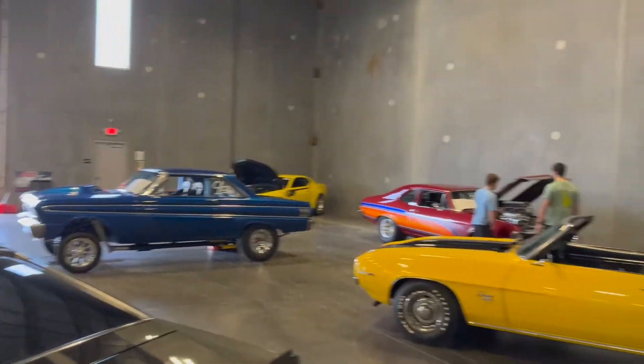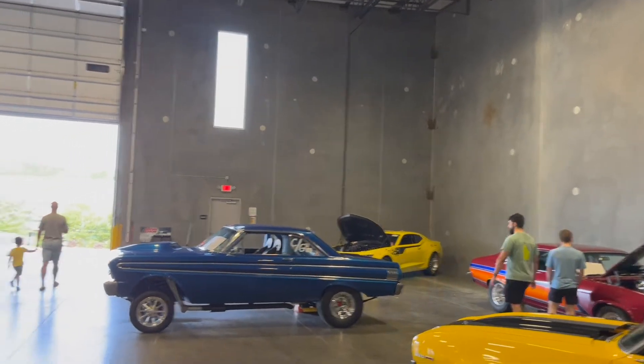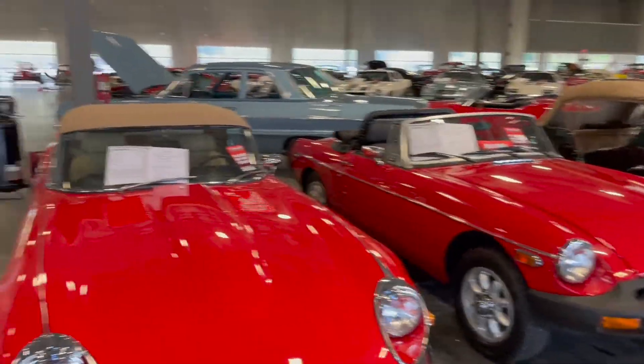We just have a lot of classic cars in here, and then there's a drag racing Camaro over there, the Shelby Cobra. Got some more classic cars here.